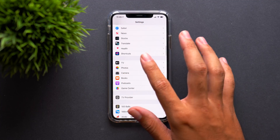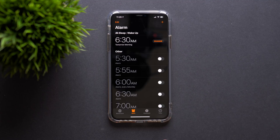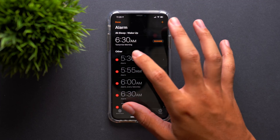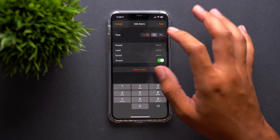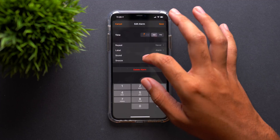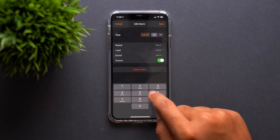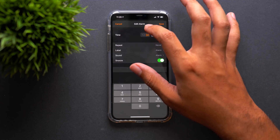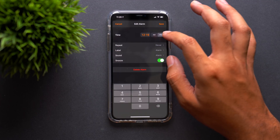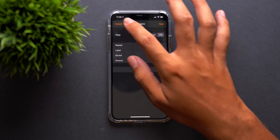If we go into the Clock app and into Alarms, there's a new animation. If we go to edit an alarm and change the time, you can now swipe up and down on the time to change it. We don't actually have to use the keypad — we can change it all by swiping. You can also swipe on the AM and PM as well, so you don't need to access the keypad at all.